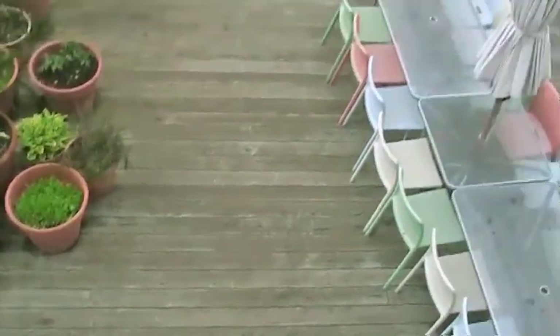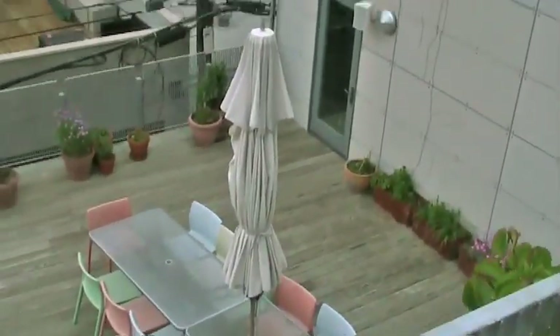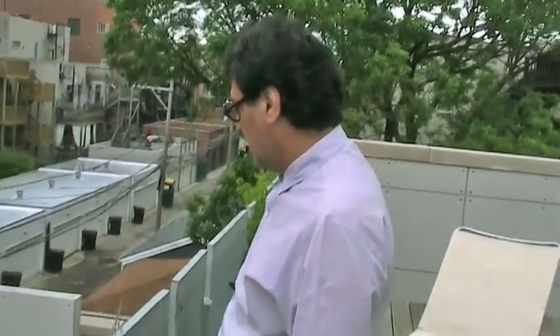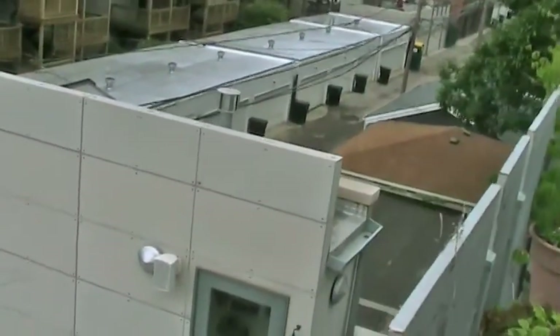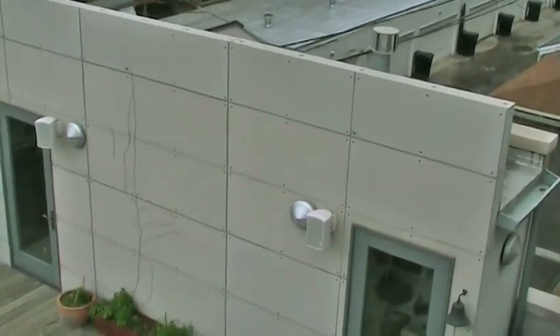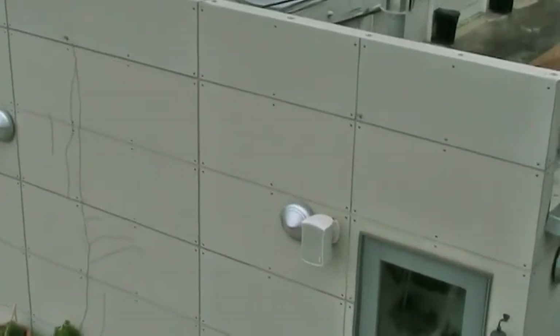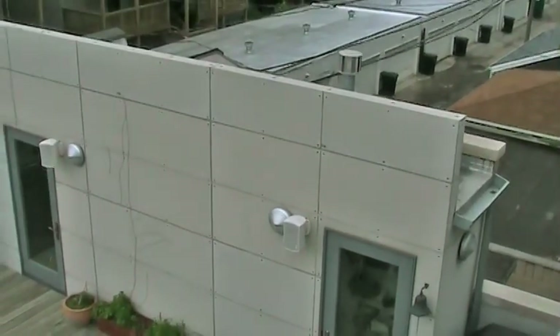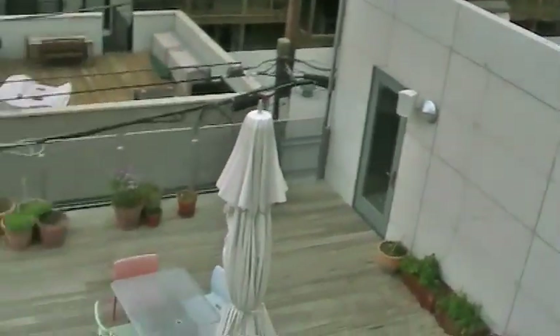We have the possibility of having wonderful events here without disturbing the neighbors because it is quite enclosed by this panelized wall on the north side. The walls are panelized using a new product called cement stone — it's a recycled product, so aspects of green technology and sustainability are incorporated into this house.